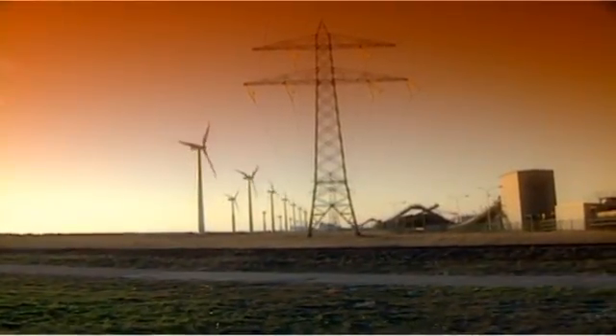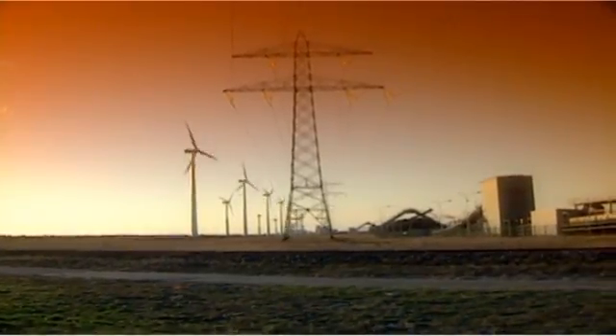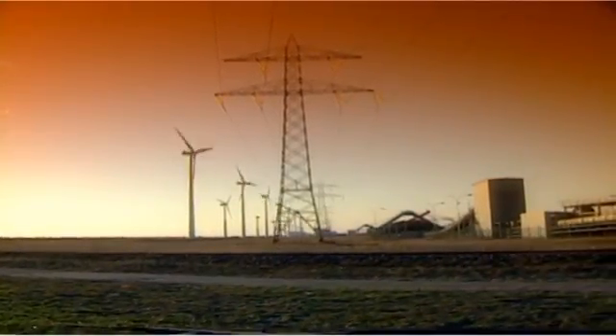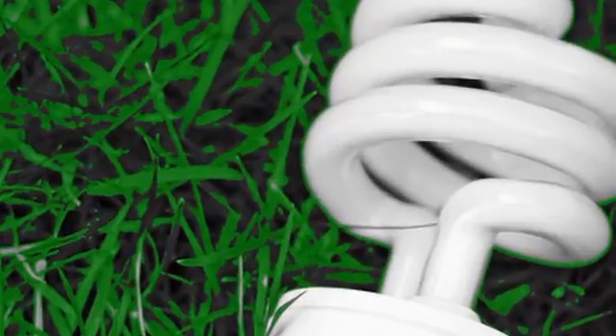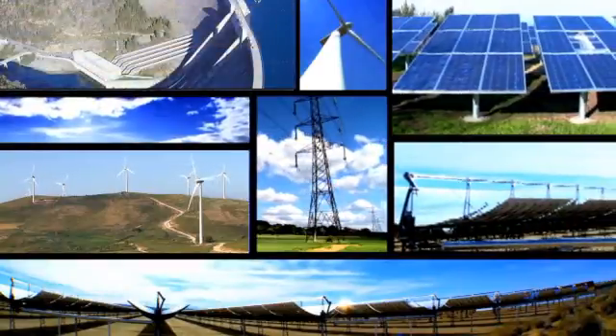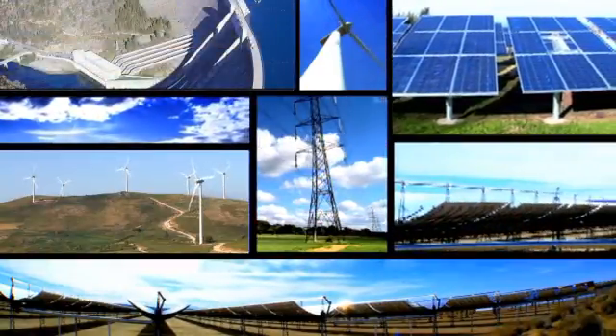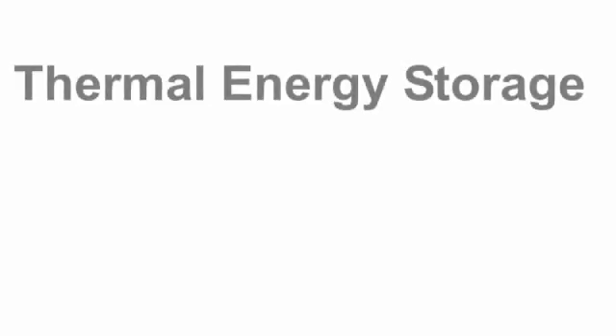Redding Electric Utility is committed to providing our customers with the lowest cost, most reliable power available in a sustainable, environmentally sensitive manner. We also care about the environment and want to leave future generations with a cleaner, healthier planet. You may be familiar with several of our green energy projects such as wind, solar, and hydro. Redding Electric Utility is pleased to share our recent decision to adopt another proven green energy technology — one you might be less familiar with: thermal energy storage.